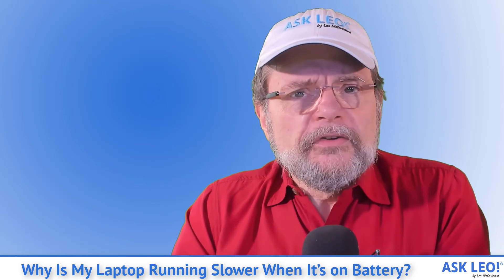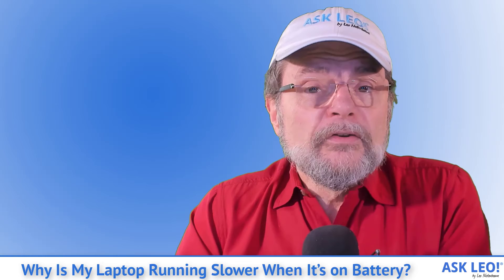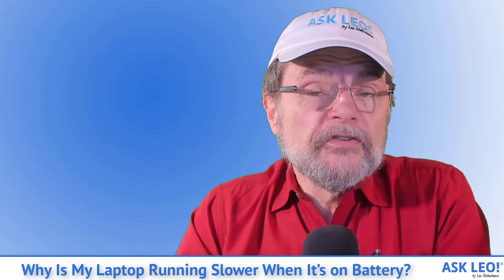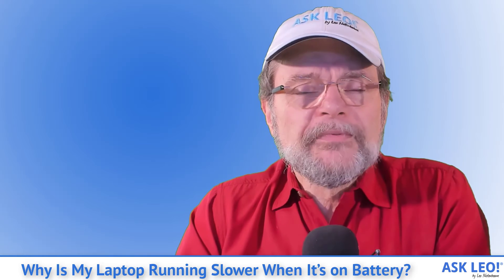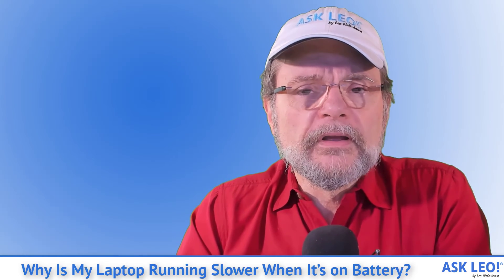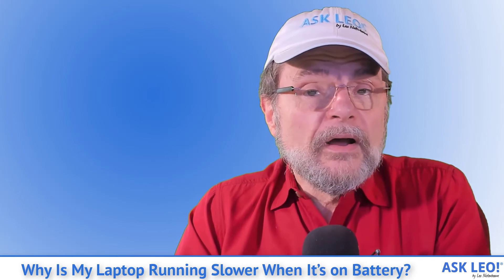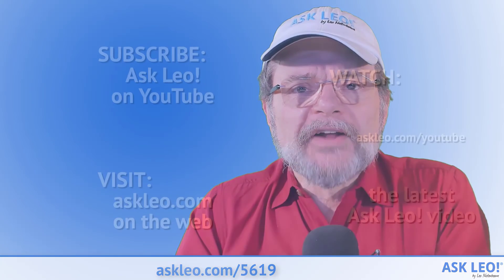If you're watching this on YouTube, be sure and hit the subscribe button or the like button — that really does help YouTube know that this is a video worth sharing with others and helps them find the answers they're looking for. For links related to the article this was based on, or to leave a comment, visit askleo.com/5619. I'm Leo Notenboom. This is askleo.com. Thanks for watching.